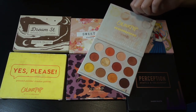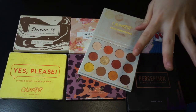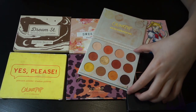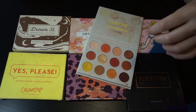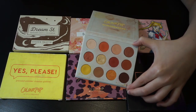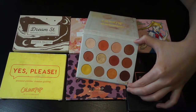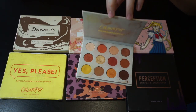However, as I got more ColourPop palettes, I noticed the Yes Please isn't the best ColourPop formula anymore — it's drier. I can only wear the shadows from Yes Please for about five hours before my eye look gets messy. That's the only downside. I still love the color story and it's an OG palette, so I'll keep it.